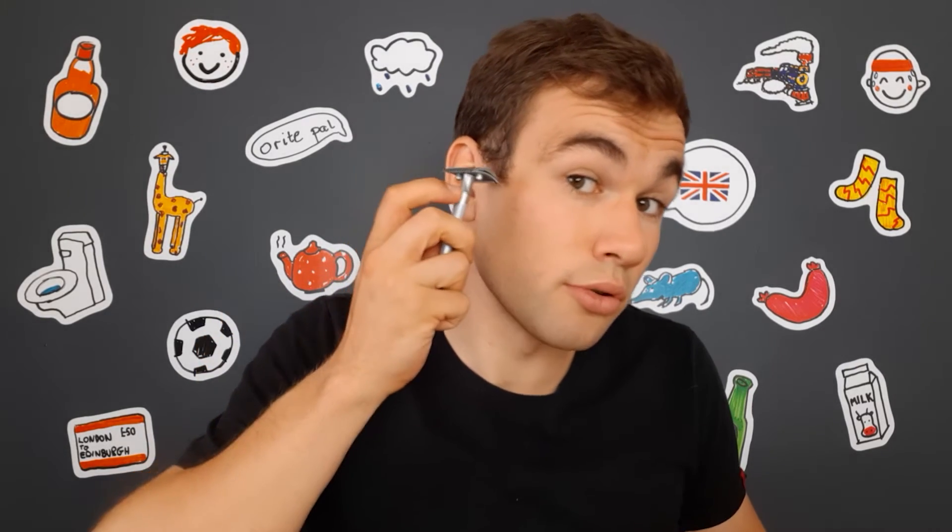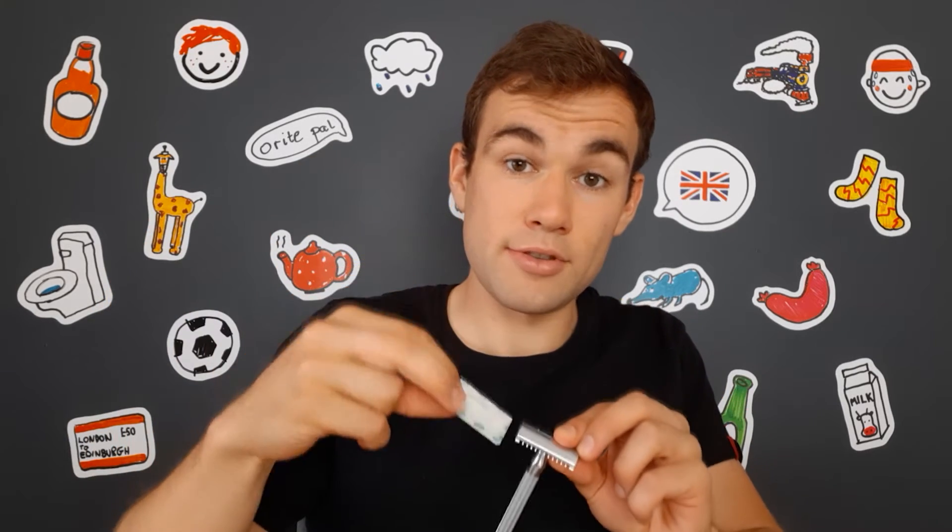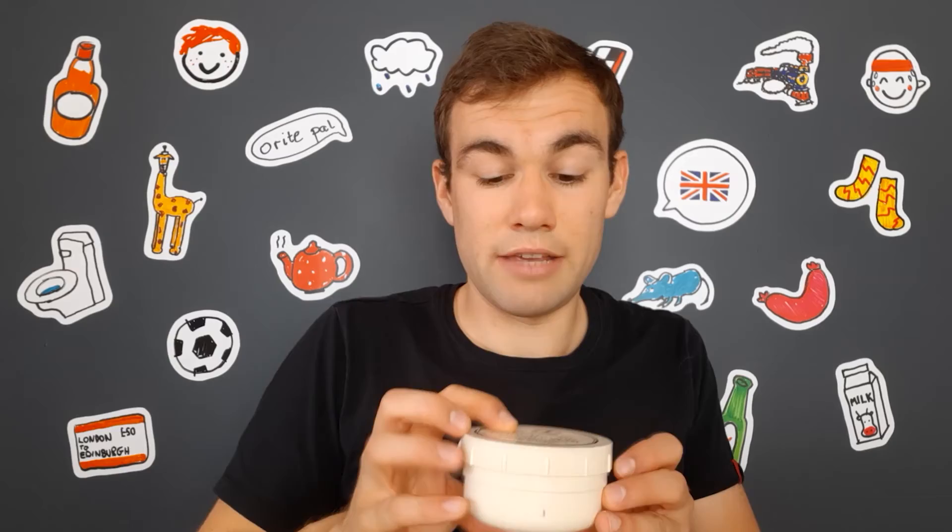Then, the next thing that I have is my razor, which I use to shave. Before I shave, I take a razor blade and put it into my razor. Then I take my shaving cream and my brush and some water, mix it like this, and put the shaving cream on my face.